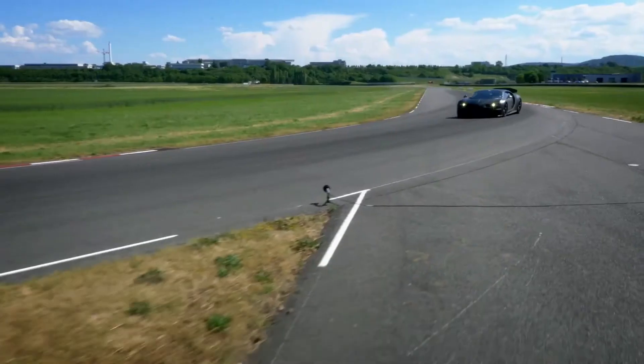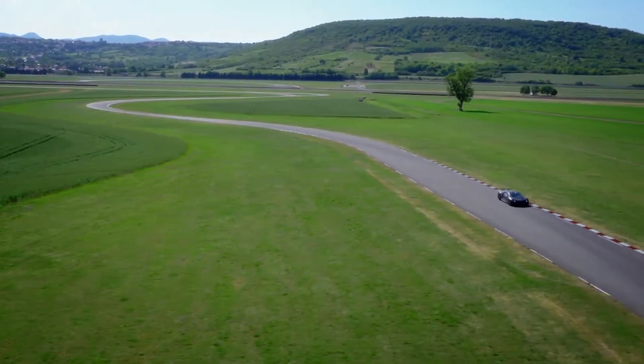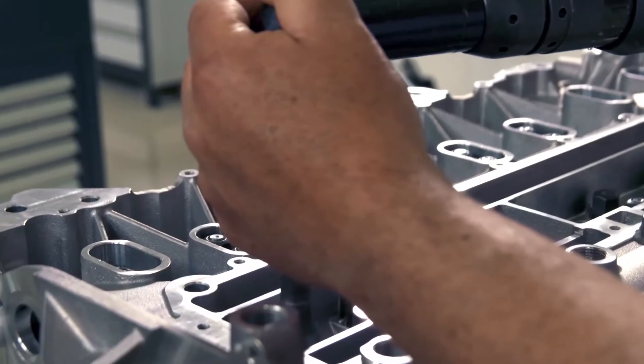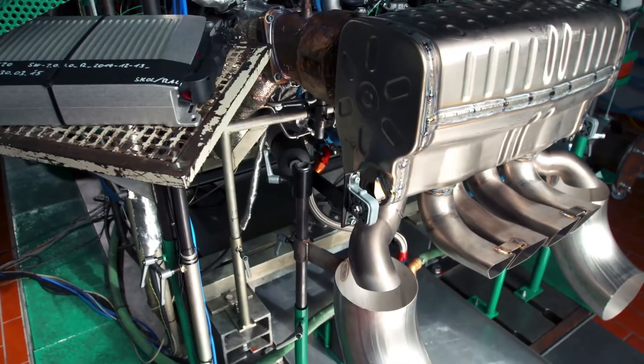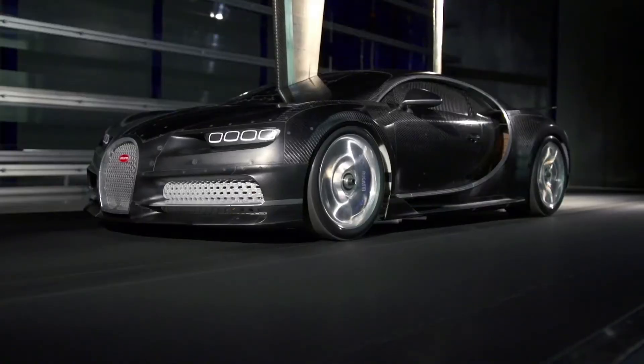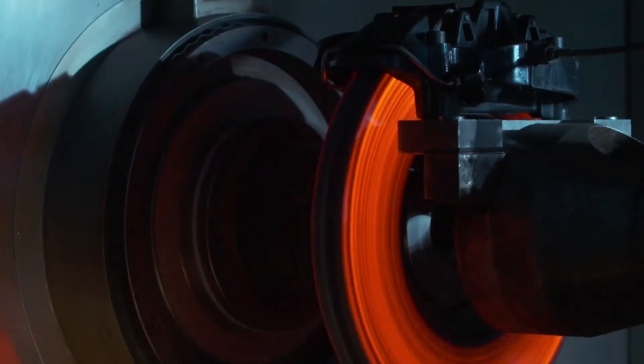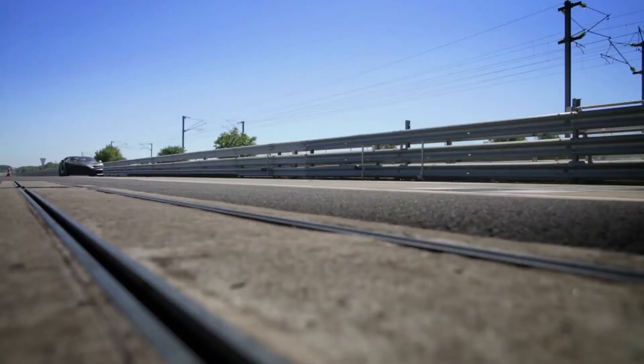After nearly a decade of deliberation, Bugatti has finally chosen a path for their new supercar. They've built and tested a 1,500 horsepower motor, designed an exterior shape with optimal airflow, and engineered new brakes and tires. Yet the race to the finish line has just begun.